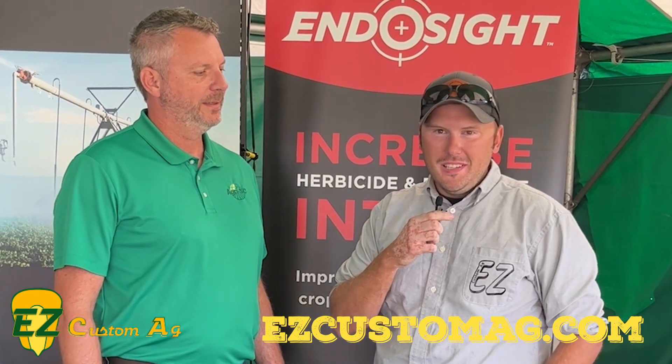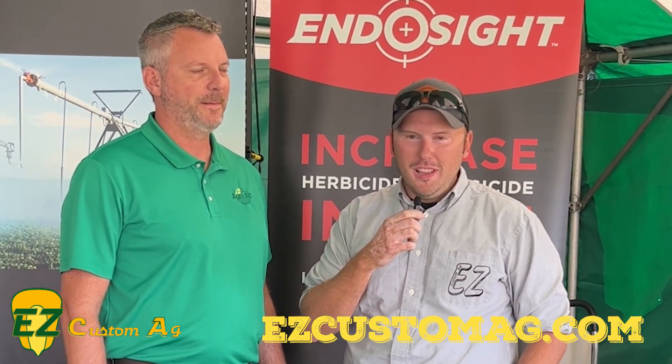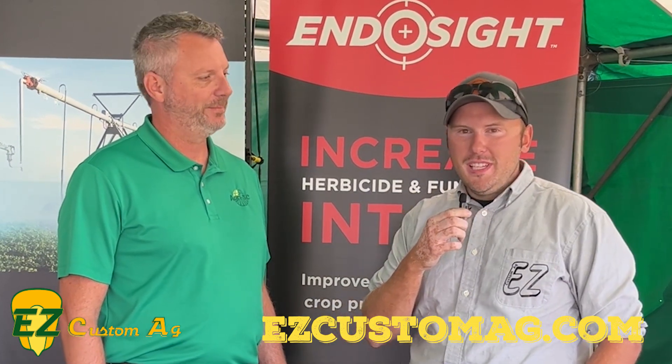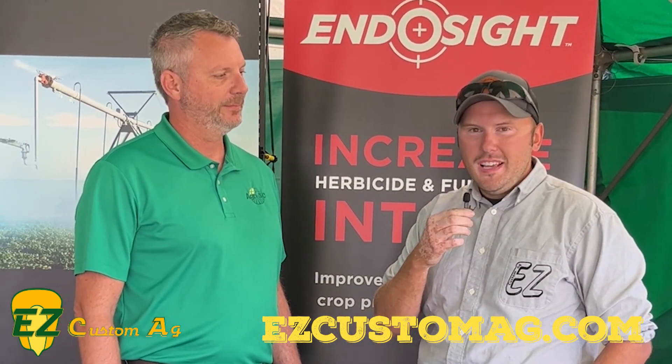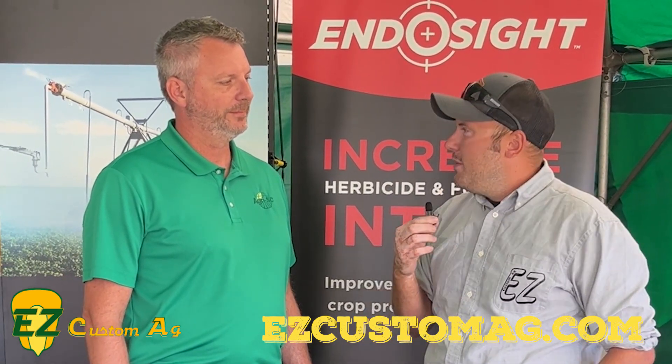Hey guys, Evan here with Easy Custom Ag Services. We're live on location today at Farm Science Review in London, Ohio. I'm here with Tad from Four Star Services, makers of Agra SC and Endo Sight, as you can see here behind me. Tad, how are we doing today?